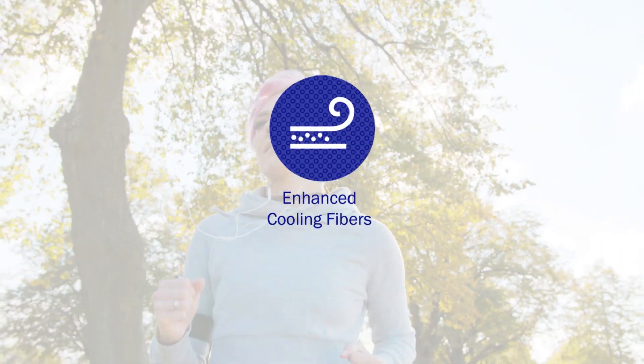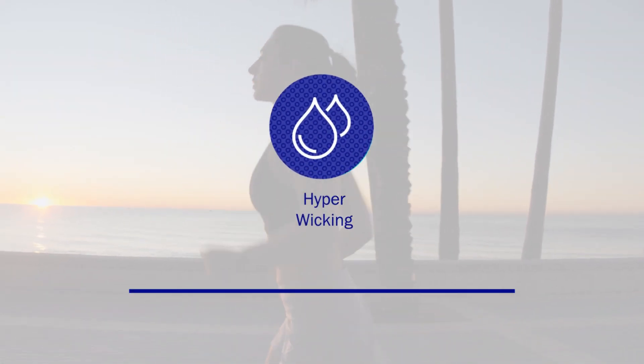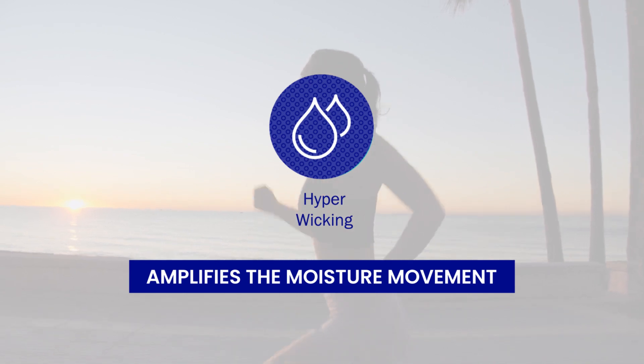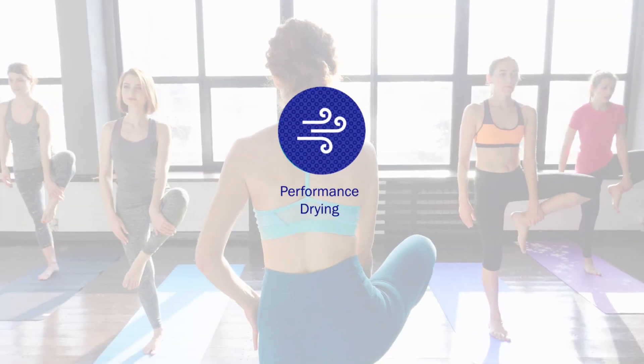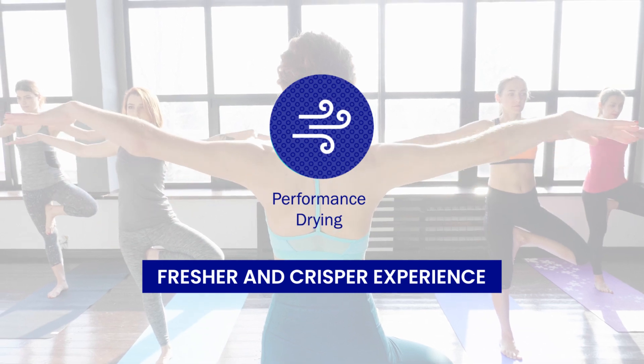First, they use enhanced cooling fibers to intensify the cooling effect. The fibers are also hyper-wicking, which amplifies the moisture movement. Finally, the performance drying technology creates a fresher and crisper experience.